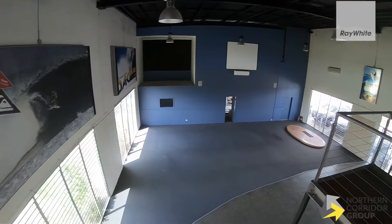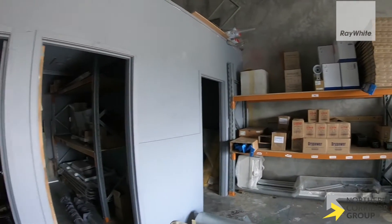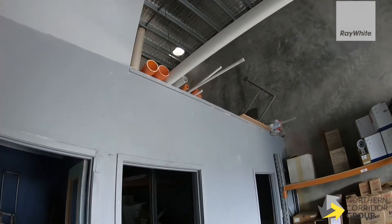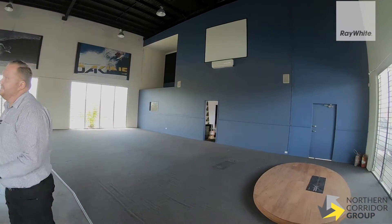There's an absolute abundance of showroom or bulky goods space here. You have the double roller doors off to the left-hand side of where I'm standing for access for storage, plenty of height, two separate offices, and then upstairs as well for all of the administrative tasks you might have.